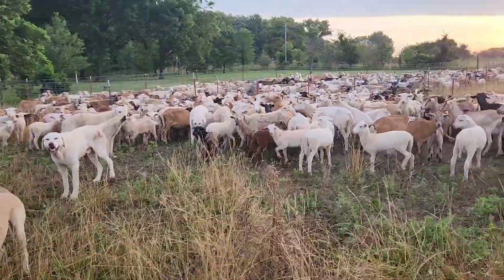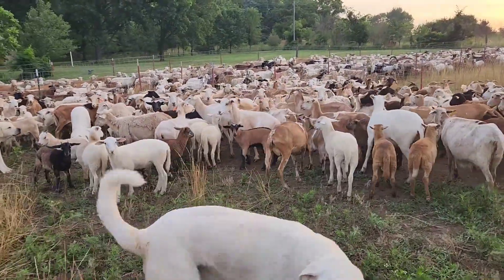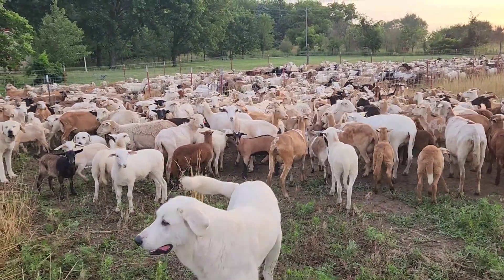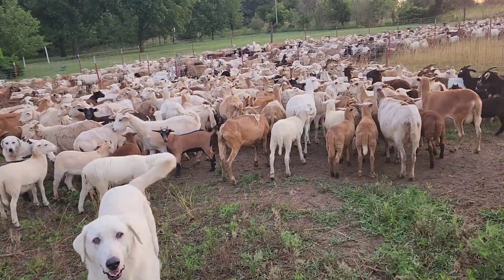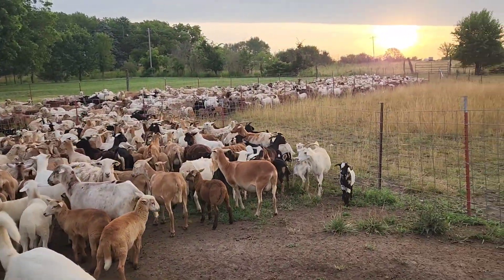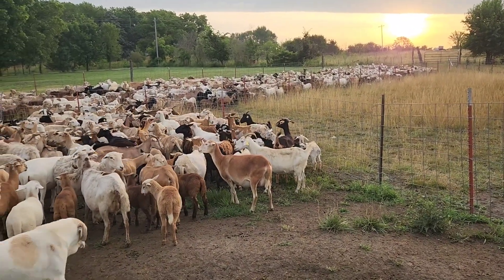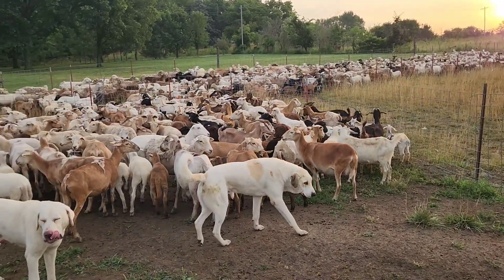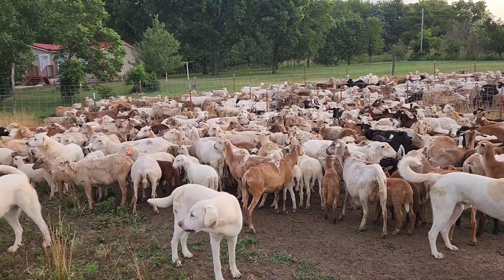Good morning, we're getting ready to work this group of sheep and there's some goats in there too. We put a few goats in here to keep the brush controlled a little better than the sheep do. I think there's probably around 450 or so total females in here plus their kids and lambs.